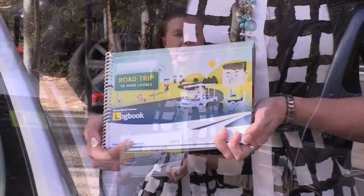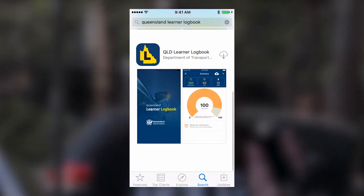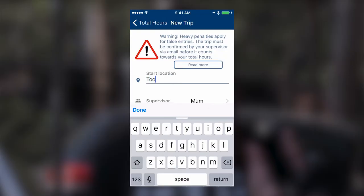Have you got your learner driver licence and really hate having to fill out this clunky logbook? Well, you don't have to. The really great news is, now there's an app for that. It's called the Queensland Learner Logbook app and it's free from your device's app store. This is how it works.